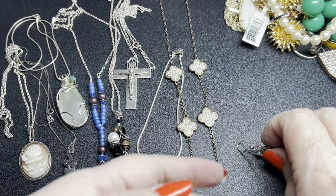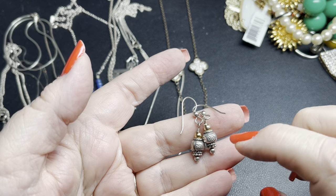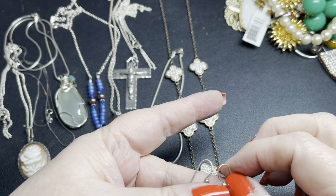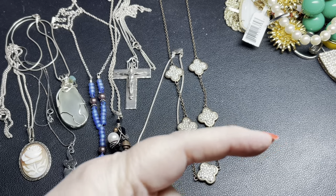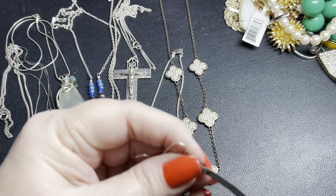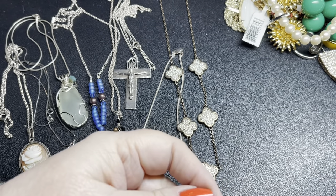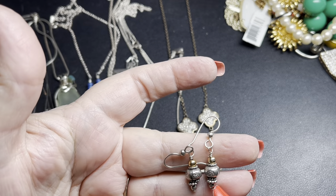These are solid sterling silver with 14-karat gold balls on wires — an inch and a half by about three-eighths of an inch. On these I'm going to say $30.